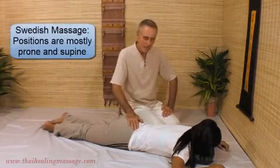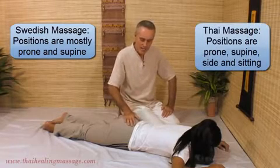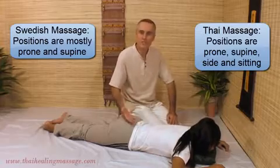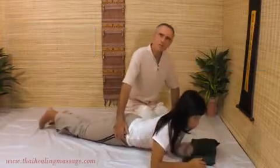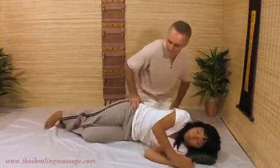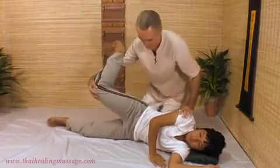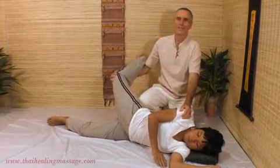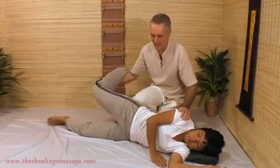Now the positions in Swedish Massage are basically just two: face down and face up. In Thai Massage you have those two positions, but on top of that you also use side position and sitting position. I will show you a stretch in the side position — a side stretch in Thai Massage.